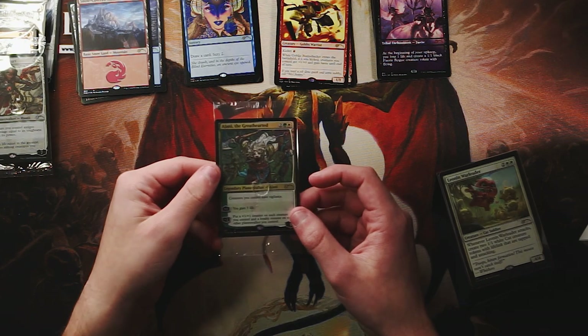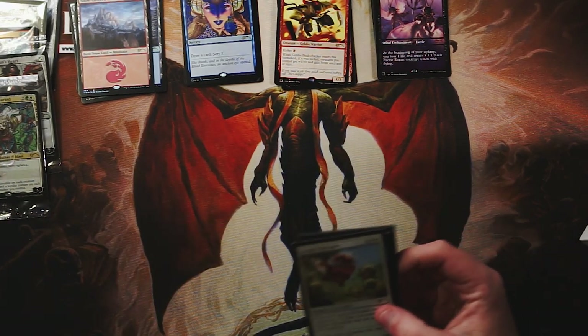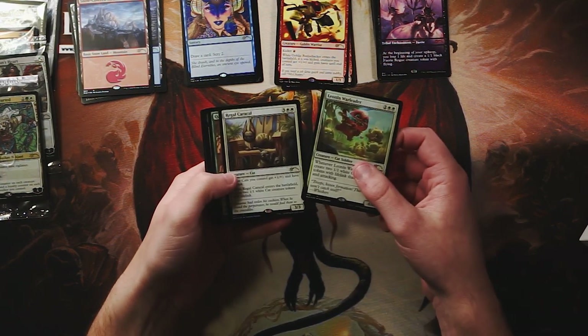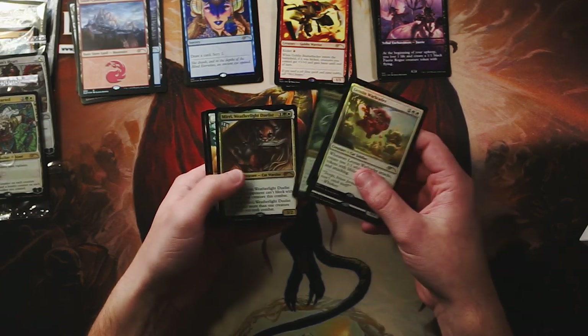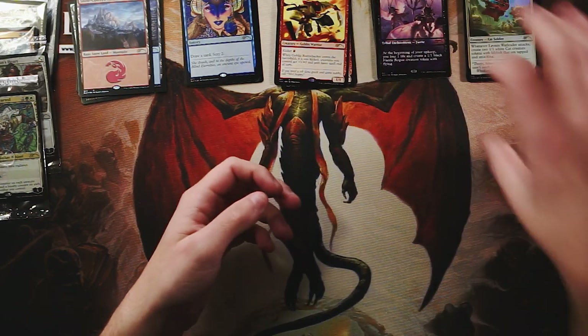Ajani, the Greathearted — beautiful, of course. This is the one that I think I saw first and it's absolutely hilarious — it's all just cats. Beautiful little cats. The Caracal, the Slingers, Roar of the World — I love that — Weatherlight Duelist, and then of course a couple of really cute cat tokens. Just stunning.